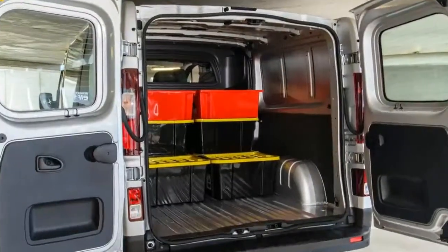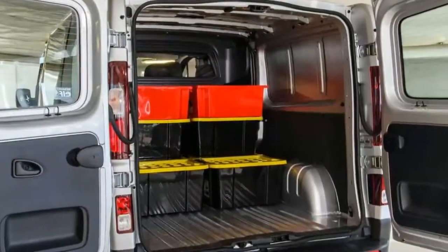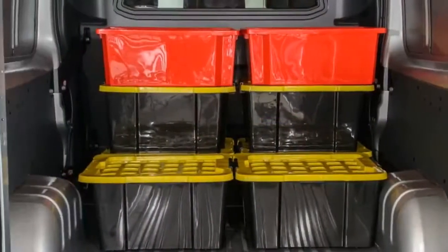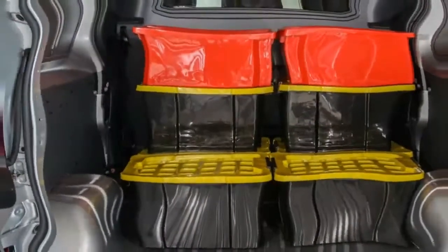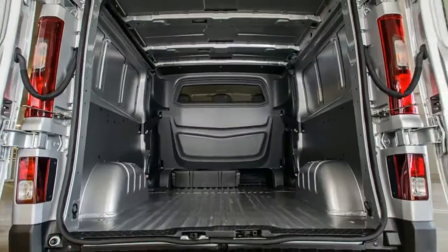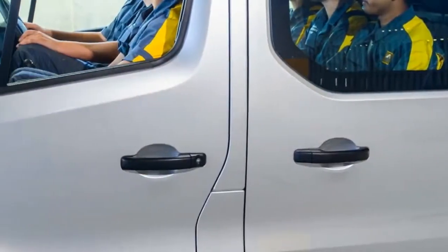The crew van segment is a small but important niche within the light commercial landscape, and one that Renault has ceded to the Toyota Hiace, Hyundai i-Load, and Volkswagen Transporter. But this week the French company, Europe's top LCV brand for more than a decade running, fought back by launching the Trafic Crew six-seater.